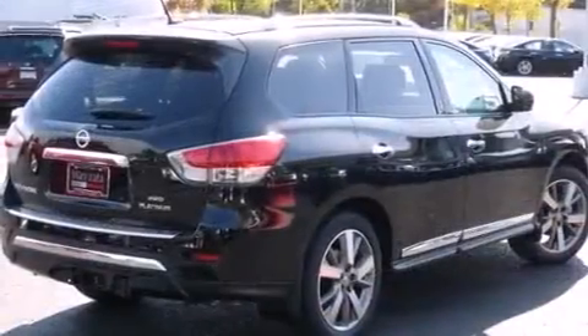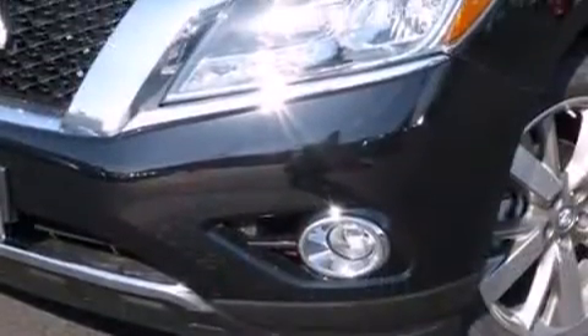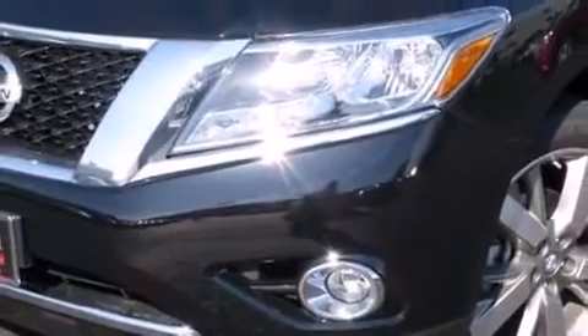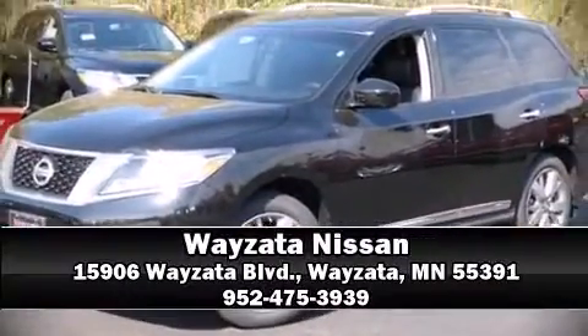Electronic stability control stands out as a technologically savvy innovation, keeping you better connected to the road. We have a skilled and knowledgeable sales staff with many years of experience satisfying our customers' needs. Stop in and take a test drive.